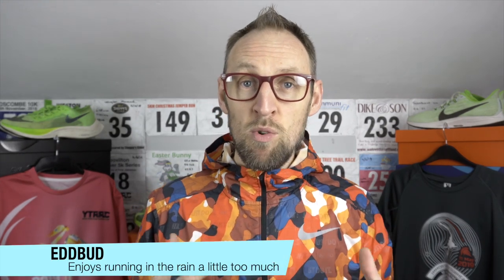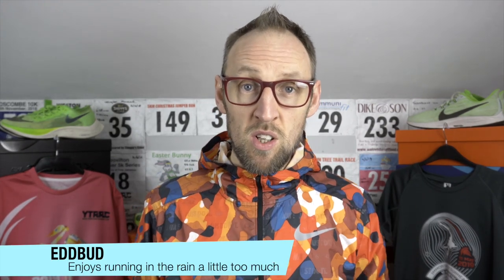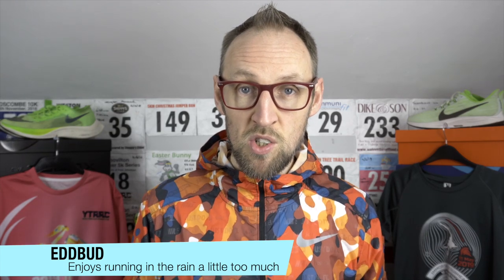What do you get if you cross Kofusi with a ginger runner and a hint of Earl Grey tea? You get Ed Budd. And today I'm back with a review of the 2019 series of Nike running shoes. With the new incoming 2020 series, what I intend to do today is look at whether each of the releases from last year in 2019 were a hit or a miss.